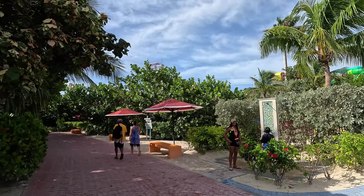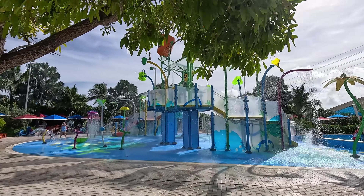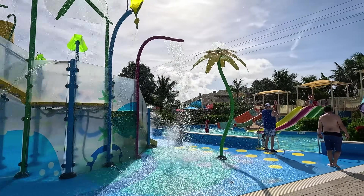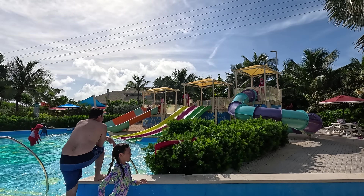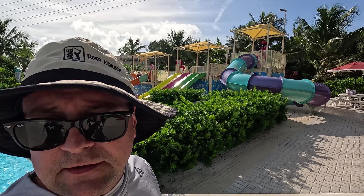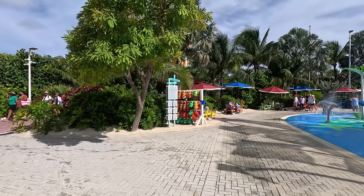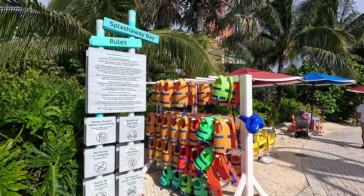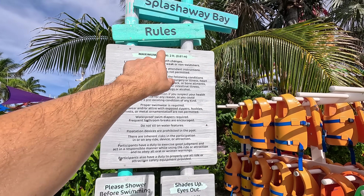The best way to describe the island is it's like an extension of your cruise ship. Over here is Splash Away Bay — all included, just like on the ship. They've got all the splash areas, slides, and there's no age limit. I'm 50 years old and I play in here. The water is two feet deep maximum, and they have complimentary life vests available.